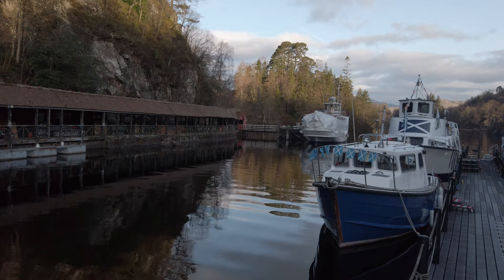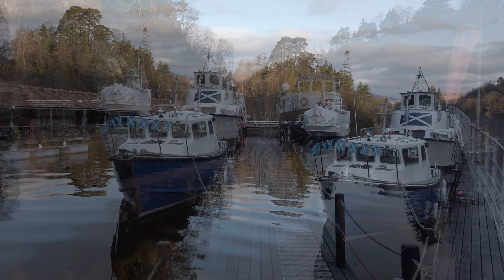Hi everybody, welcome back to the channel. In this video I return to a location that I was actually at about six months ago, but in completely different weather conditions, just to see if the weather makes a huge difference to the type of images that I take.